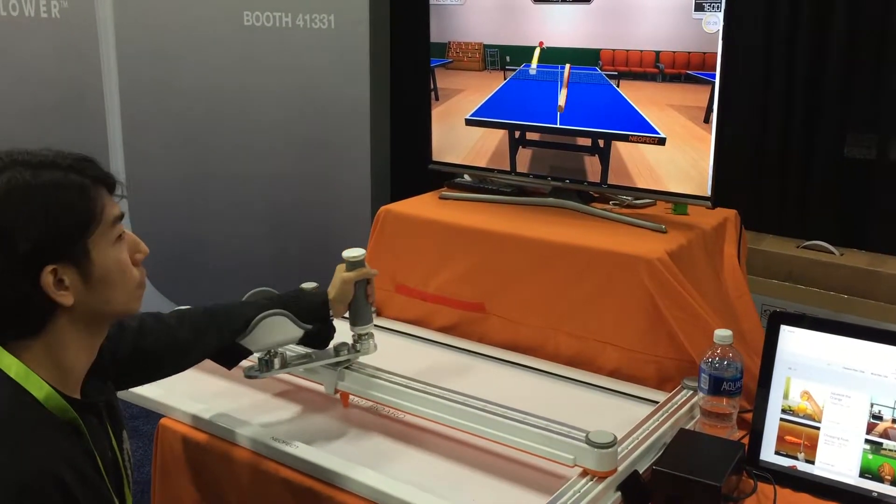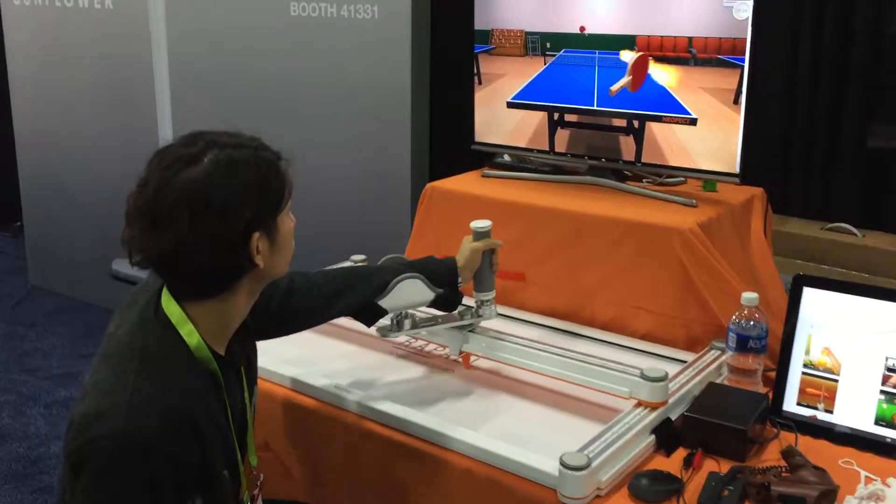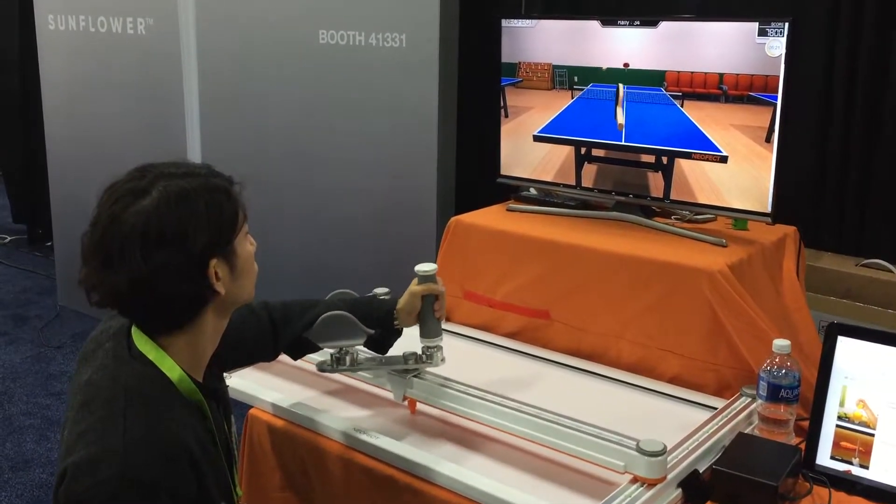Thanks Eileen. It's JT Ippolito for Sync Media Network. We're here at CES on Media Day and I'm going to show you the latest products by Ego Effect.